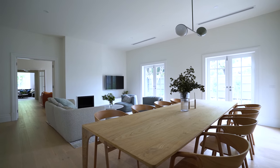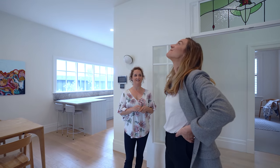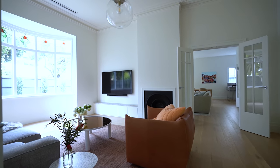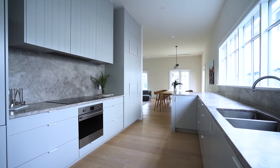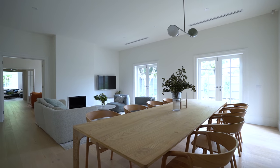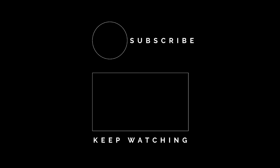And now this is home. Thank you so much for showing me around — this is absolutely beautiful. You're welcome. Bye.